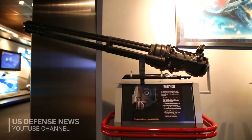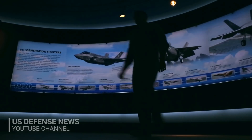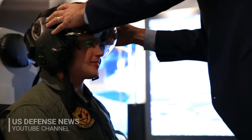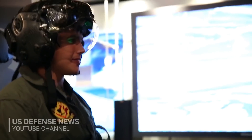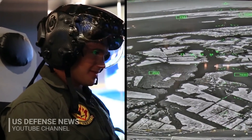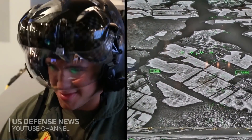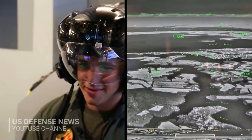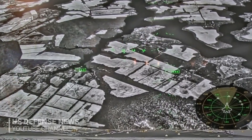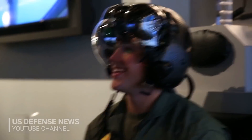F-35s leverage the distributed aperture system. In the simplest of terms, it means the aircraft has a number of external cameras and sensors that can feed data seamlessly to the pilot. The helmet plugs into the plane, linking the helmet computer with the aircraft's. There are optical and magnetic trackers that track 360 degrees wherever the pilot points his or her head. The cameras cover a 360-degree sphere around the aircraft, so the pilot can move their head in any direction and access those sensors.